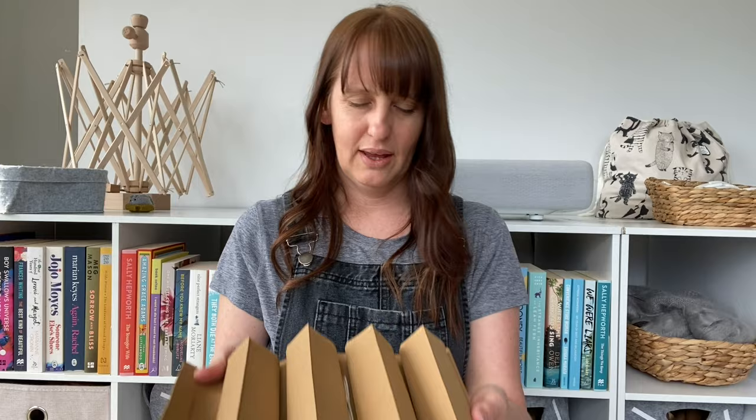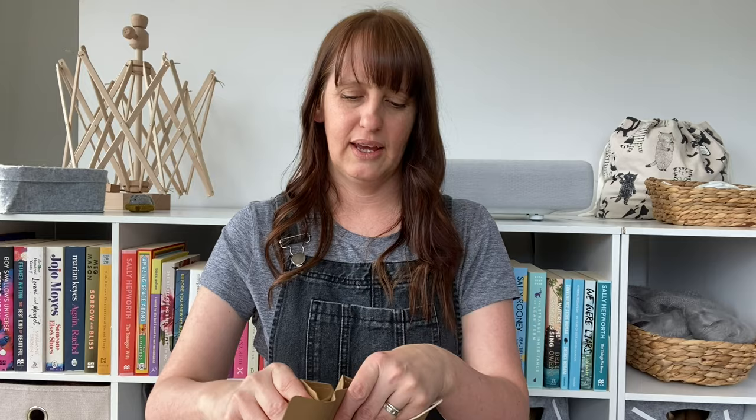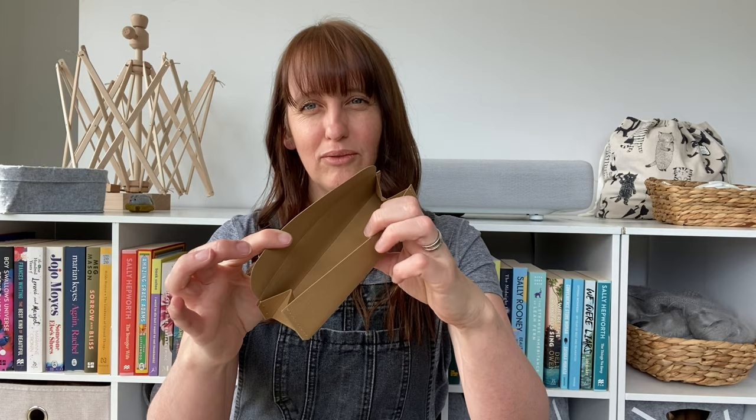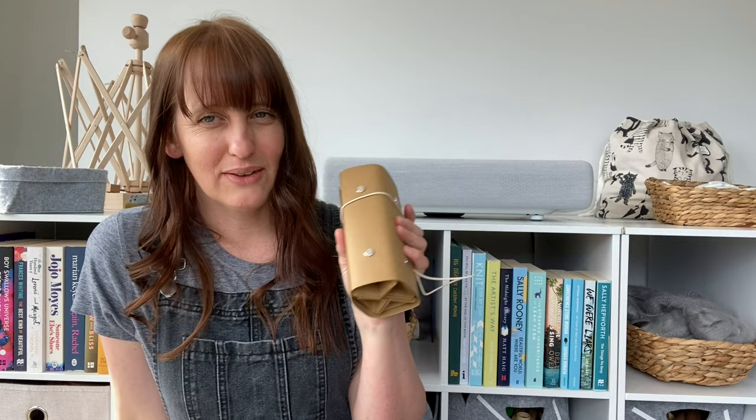I am a little bit worried it's going to be a bit too small, but we'll see. This is how it unrolls and you can take each of these individual sections off — they're just held on with a little snap. I think they market it so that if you're traveling with your knitting and you just want to take a few of your notions, you can just take one pouch. The paper is really weird because it does feel like paper but it also doesn't feel like it's just going to break, and you can put it in the washing machine and wash it.